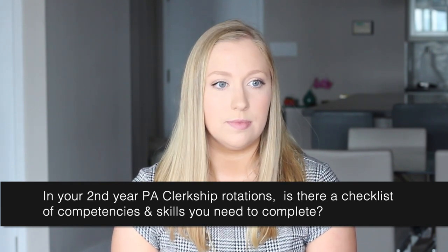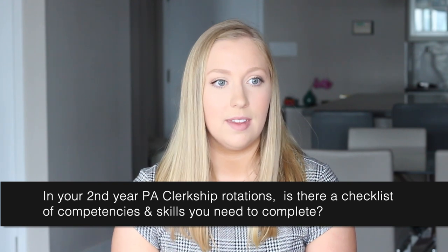Is there a checklist of competencies or requirements for each clinical rotation? Yes, there's a list of required competencies or diagnoses that you need to see on each rotation. They recently condensed this list significantly. Before, it was a really long list of about 200 things we'd have to track down. Now they've made it much more concise — for example, internal medicine requires these things, emergency medicine requires these things. It's been a lot easier with the new list.